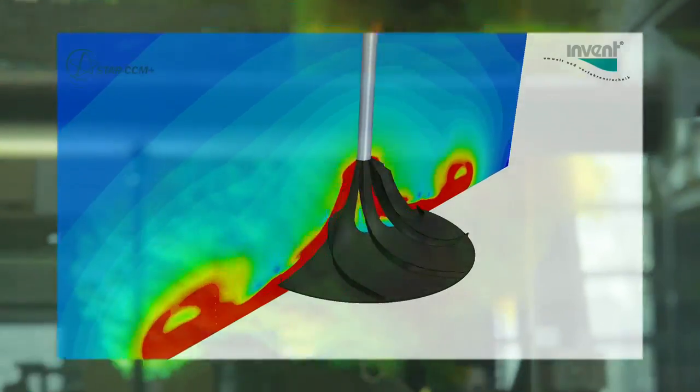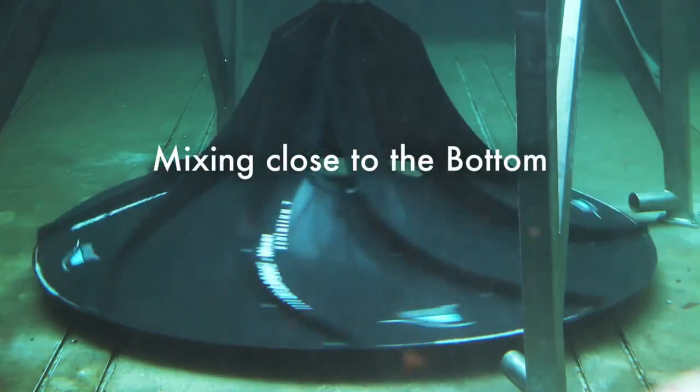Without a doubt the proper position for a mixing element is the bottom of a tank. From there, particles have to be suspended and mixed into the fluid.